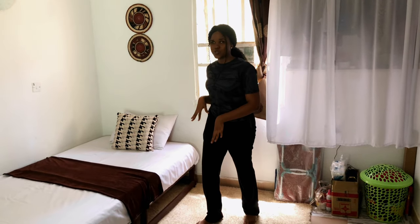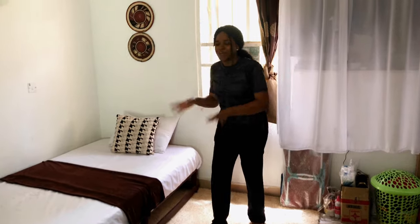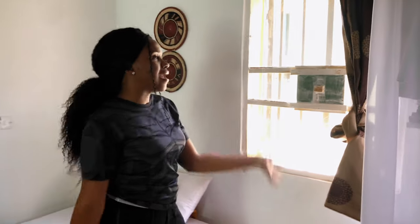This fluffy rug is like where I have my devotions — because if I stay on the bed I'll sleep off, so I have my devotion here. I also work here if I want to be on the floor. And this is the other window — I had to take the curtains off because the heat here is not from this planet.